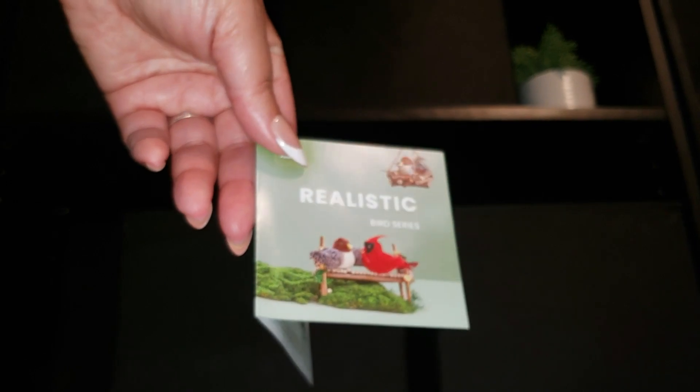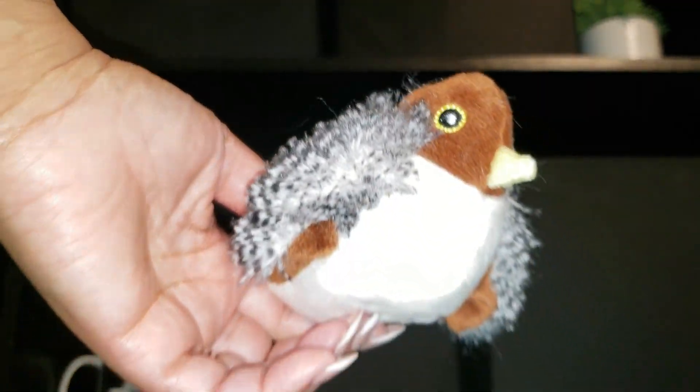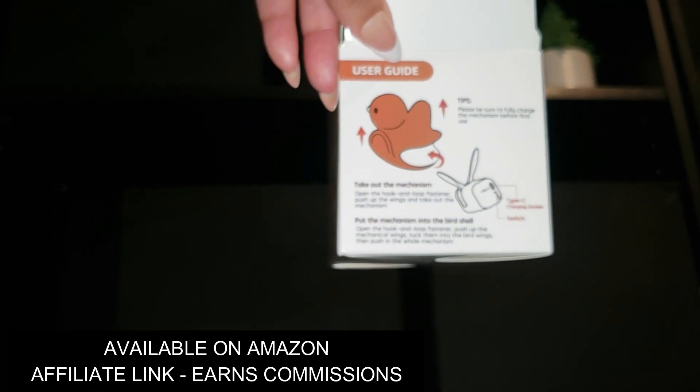We've been talking about birds a lot lately, and this toy seemed like a fun way to bring the conversation to life. This little bird toy has some personality. The moment it's touched, it flaps and chirps just like a real sparrow, thanks to the built-in motion sensor.